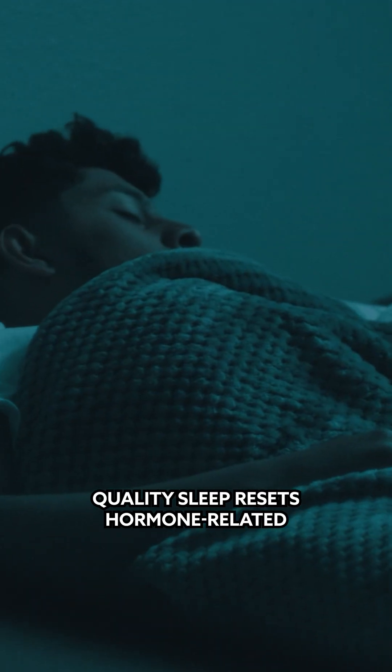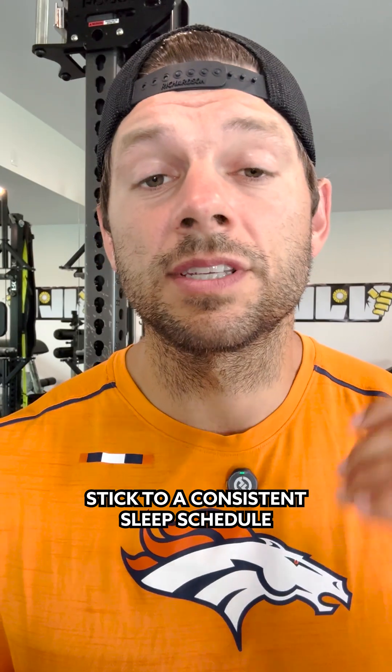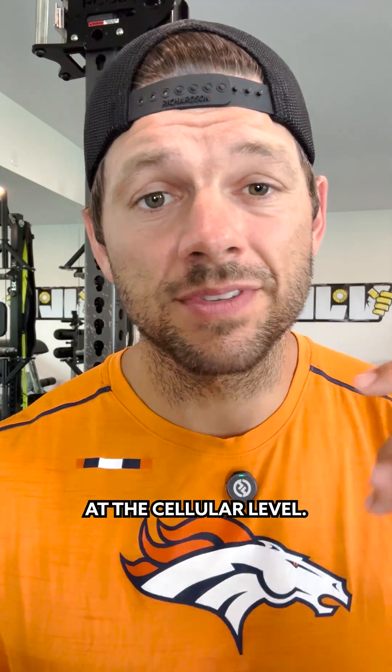Third, sleep. Quality sleep resets hormone-related gene cycles critical for muscle repair and focus. Stick to a consistent sleep schedule, and you'll wake up more recovered at the cellular level.